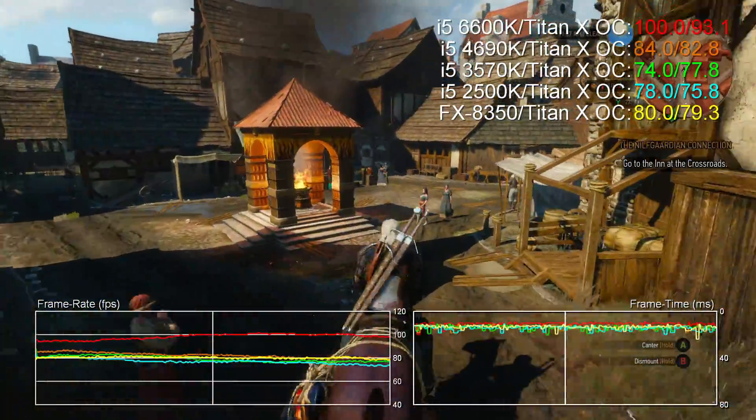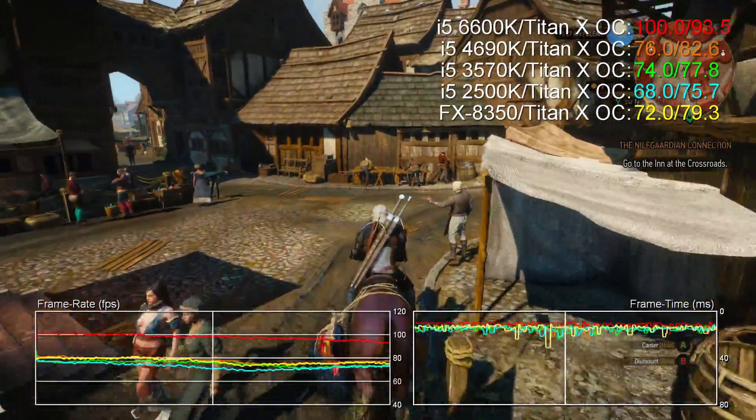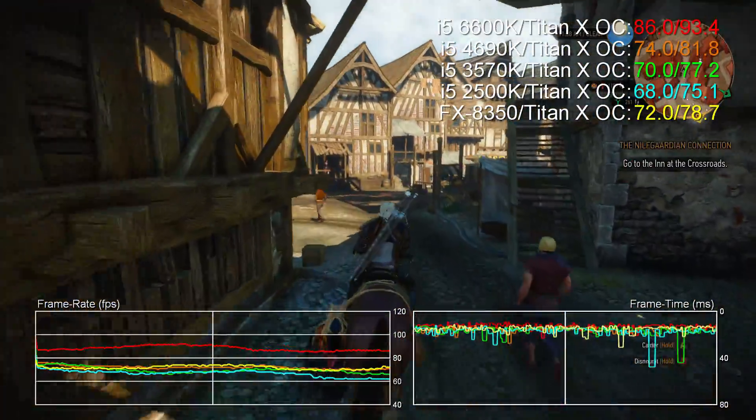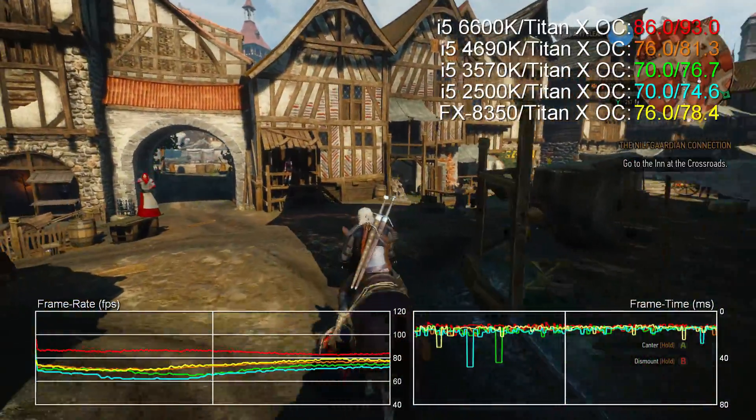The other video out today compares the 6600K with a 4.5GHz overclock and compares that in turn with the last two generations of Core i7, where you'll see some fascinating results.